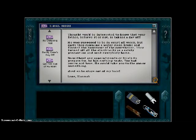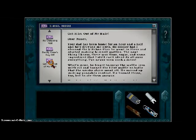So you thought you'd be interested to know that your father, believe it or not, is taking a day off. He's supposed to be in court this week, but early this morning a water main broke and flooded the basement of the courthouse. Turned off all the electricity as a safety precaution and sent everybody home. Without any appointments or trials to prepare for, he has nothing to do. Too bad you're not here — he could take you to the zoo or something. Just so he stays out of my hair — for an hour and a half he's already driving me nuts.